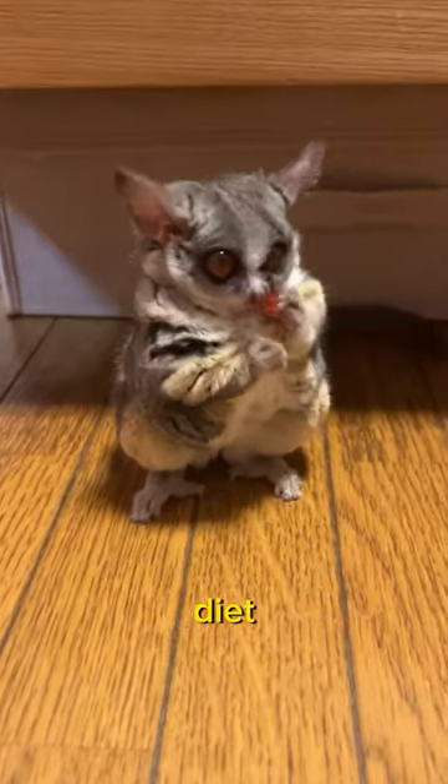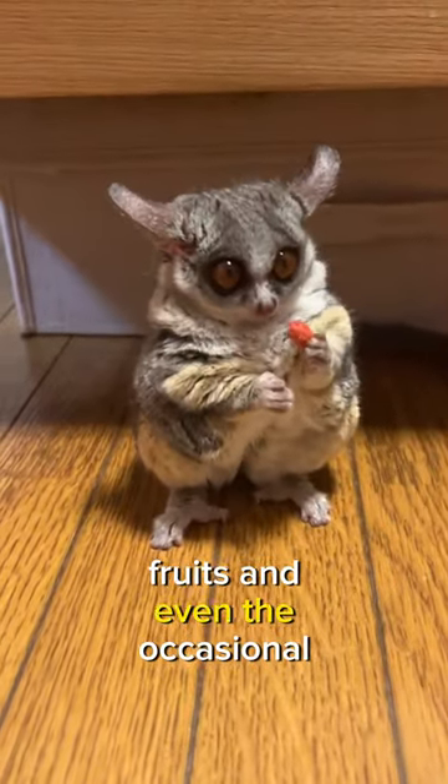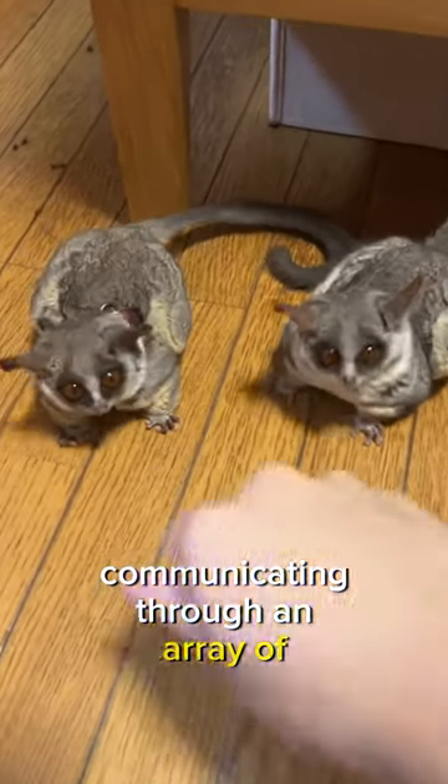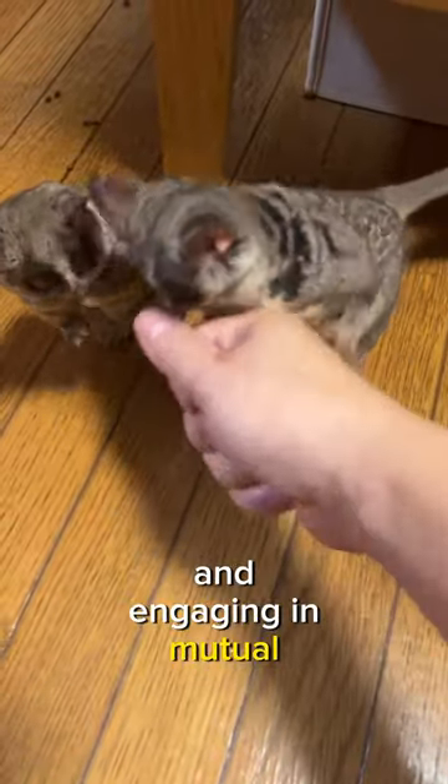Bush babies have a diverse diet, dining on insects, fruits, and even the occasional small vertebrate. Bush babies form tight-knit family groups, communicating through an array of vocalizations and engaging in mutual grooming rituals.